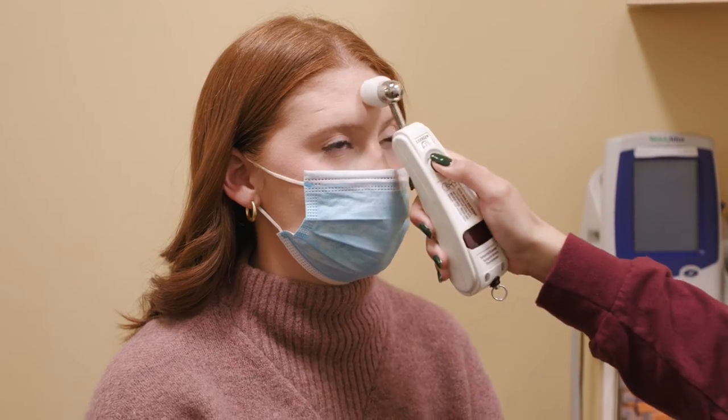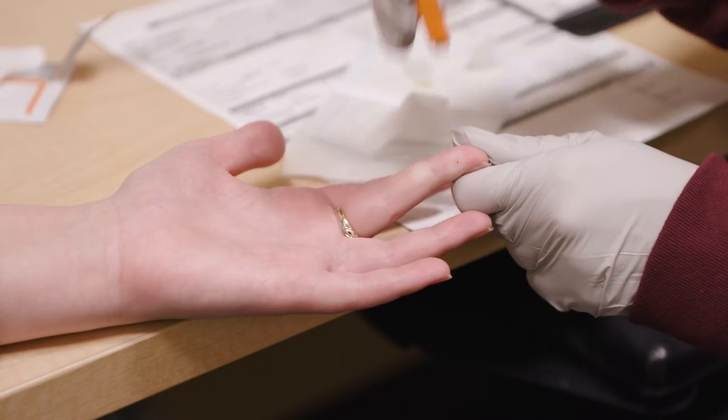We'll give you a mini health screening, take your blood pressure and temperature, and do a finger stick to determine your hemoglobin level.